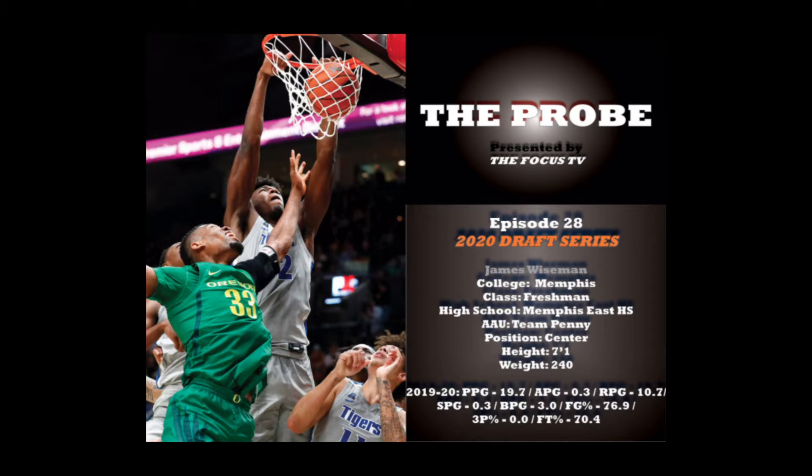Offensively, he's most dangerous at pick-and-roll and pick-and-pop sets where he can finish at the rim and shoot his improving but solid mid-range jumper. He's also an elite offensive rebounder, so he will save you possessions and score off putbacks.